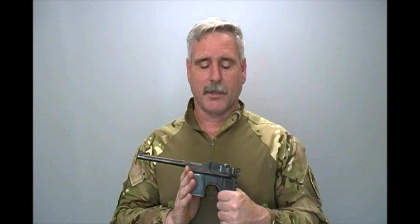It feeds from a 10-round fixed magazine, although there are later versions that came out that do have a detachable box magazine. Those are not nearly as common as these with the internal box magazine.